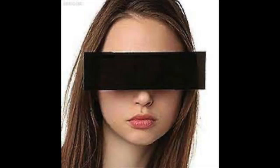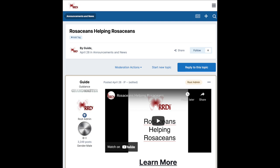There are ways to block your eyes so that your identity can be masked. Please watch our video on rosaceans helping rosaceans. Think about it — think about volunteering for the RRDI. Thanks for listening.